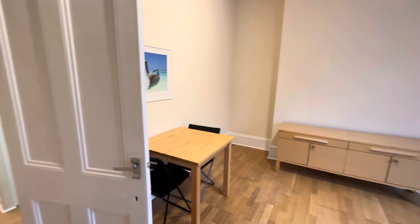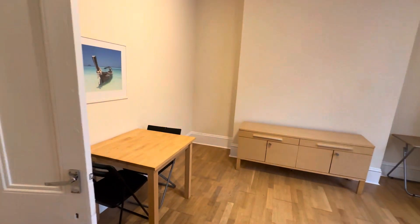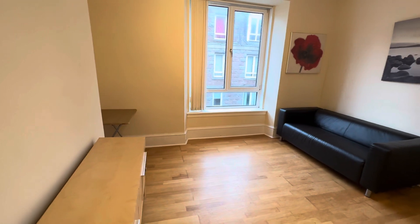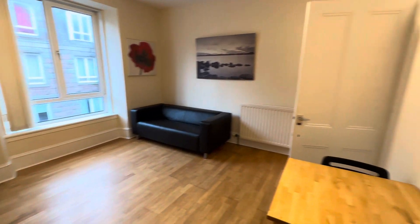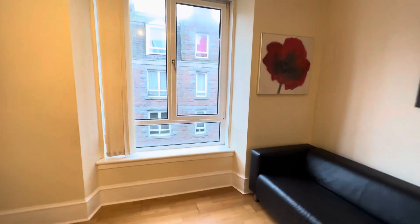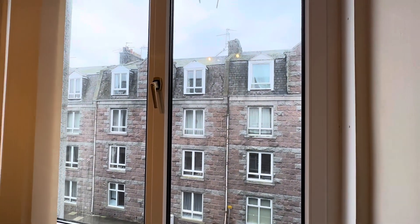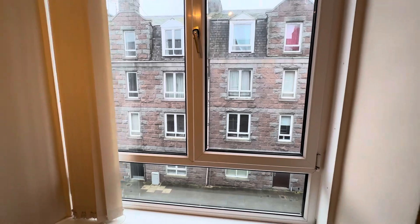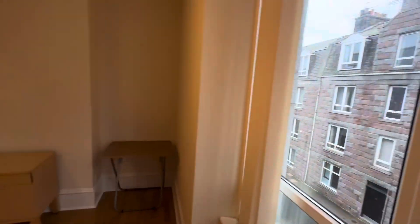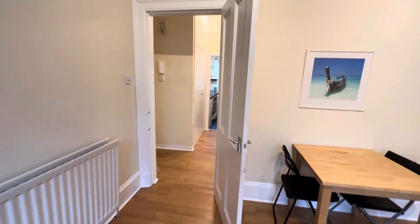I would say an in-person viewing is highly recommended just to appreciate the real size of space that you have here in the living room. Plenty of natural light enjoyed through the large window directly ahead. If this building in front was not here you would be able to see His Majesty's Theatre directly above — a nice landmark to tell you just how central you are here in Aberdeen. You're no more than a five minute walk to city centre and all of the central amenities.